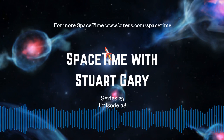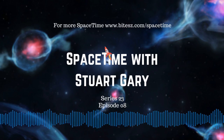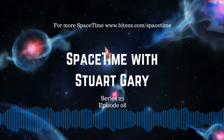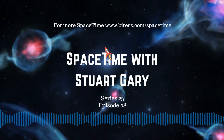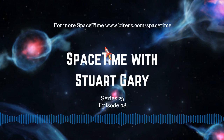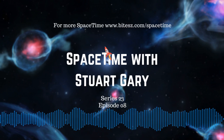You're listening to Space Time. Coming up next, NASA's TESS spacecraft discovers a Tatooine-type circumbinary exoplanet, and later in the science report, claims that drinking tea at least three times a week could help you live longer. All that and much more still to come on Space Time.